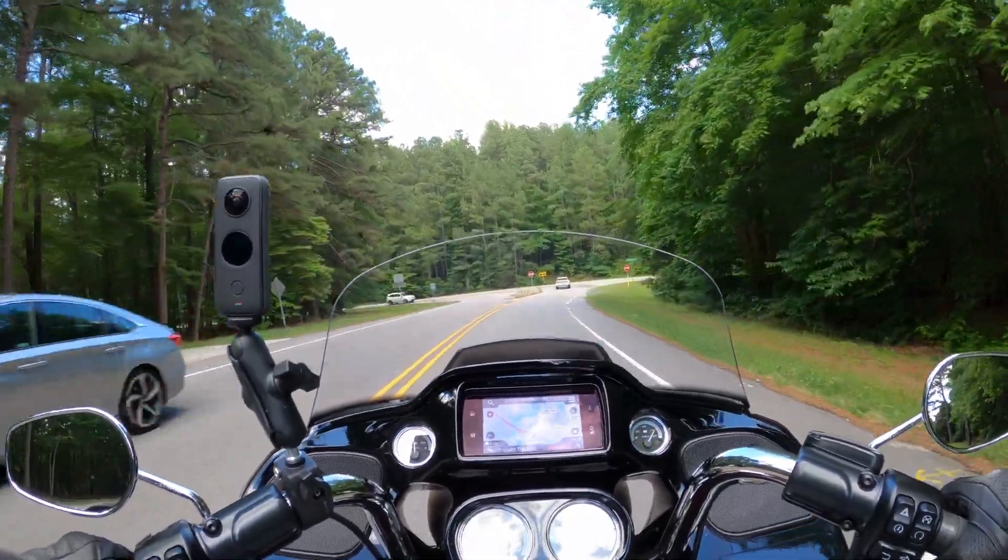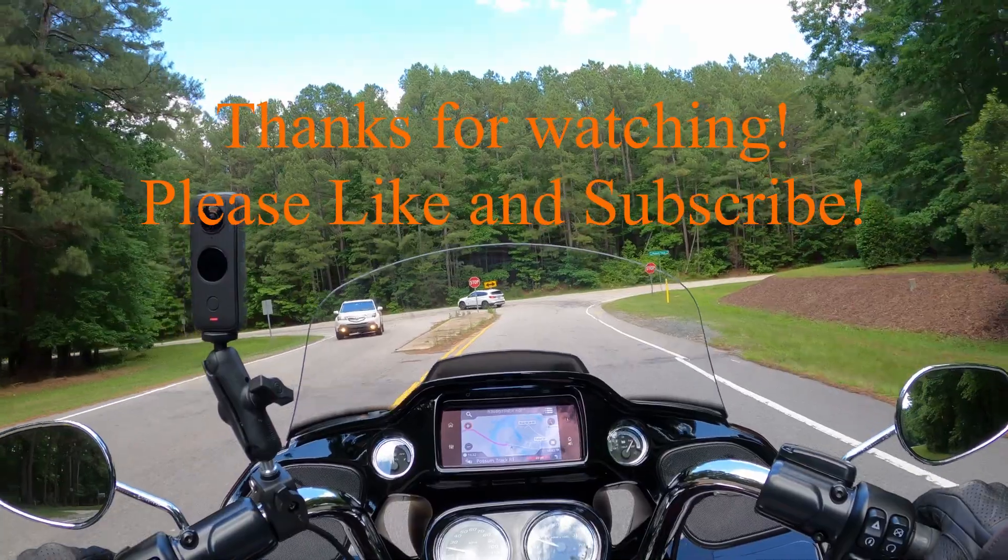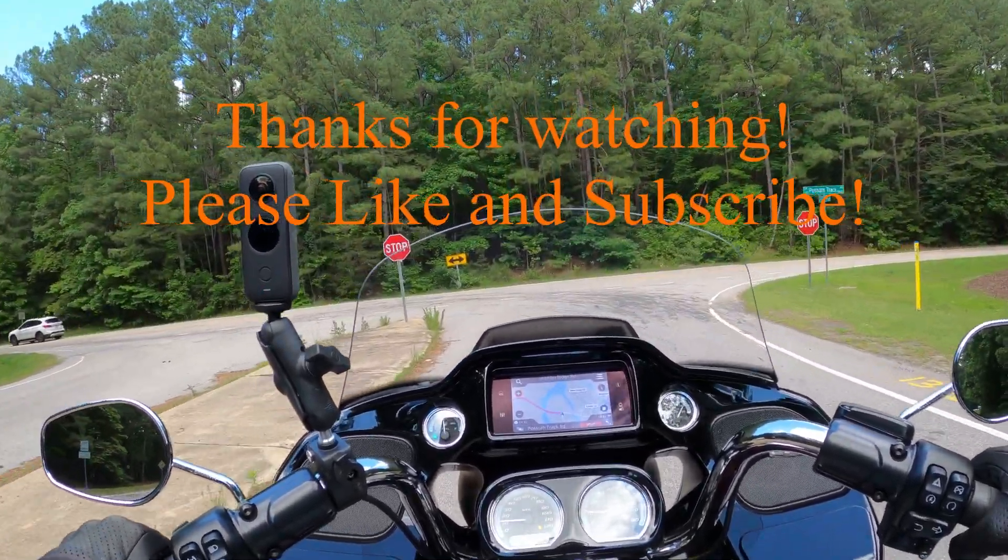And that is it for Raven Ridge Road. See you on the next one.